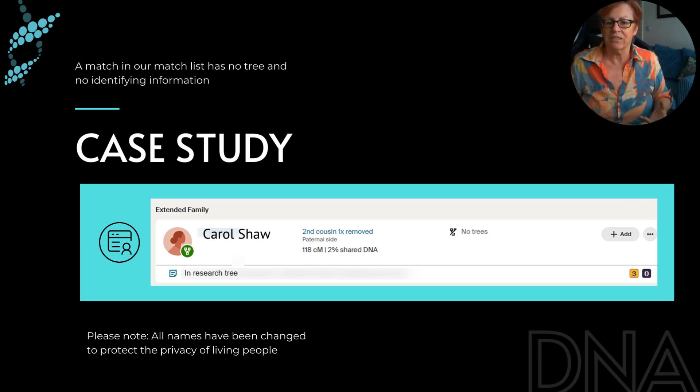She's quite a high match — Carol Shaw matches me at 118 centimorgans. I'd already looked at her shared matches and these are the clusters for my Croaker and Frith family.